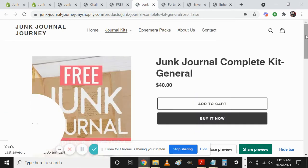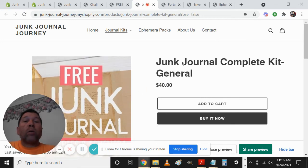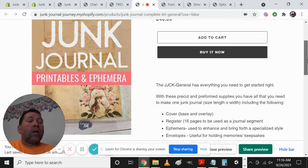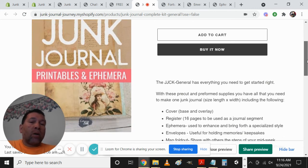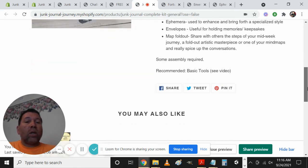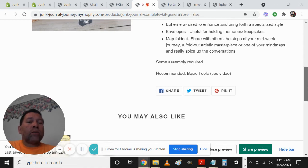Then we have the Junk Journal Complete Kit — these are pages I've already opened before from the main page, just going through in stepwise fashion. This is a general complete kit: you can add it to your cart or buy it now, and there's verbiage here to inspire you to maybe purchase it if that's something you need. You can also share it via Facebook, tweet it, or pin it on Pinterest.